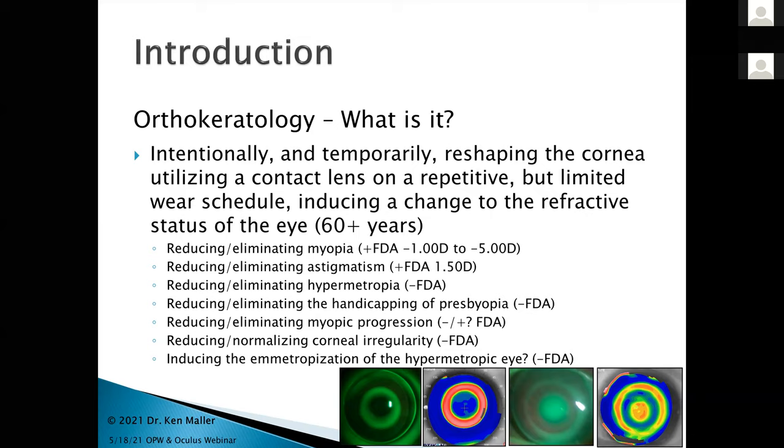We can reduce or eliminate myopia — the FDA has approved that from minus 1 to minus 5. We can also reduce or eliminate astigmatism, FDA-approved to 1.5 diopters. We can also reduce hypermetropia, though that's not FDA approved, and we can deal with problems from presbyopia, which is definitely not FDA approved. Just within the last two weeks, new things have been done with the Vistakon announcement and the FDA — their myopia control for the Abiliti platform seems very open-ended, including their Menacon design rigid lens for ortho-K.